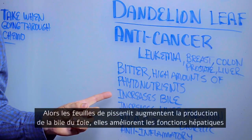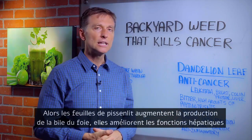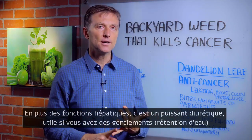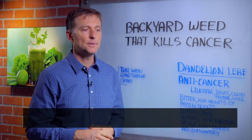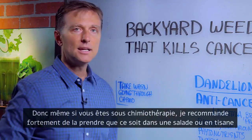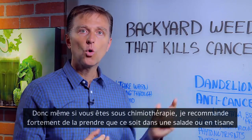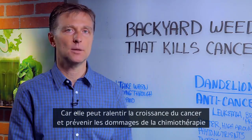Dandelion greens also increase the bile output from the liver. They improve liver function, kidney function. They're a very powerful diuretic if you have swelling. So even if you're on chemotherapy, I would highly recommend taking either this in a salad or as a tea, because it can slow down cancer and prevent the damage of the chemotherapy.